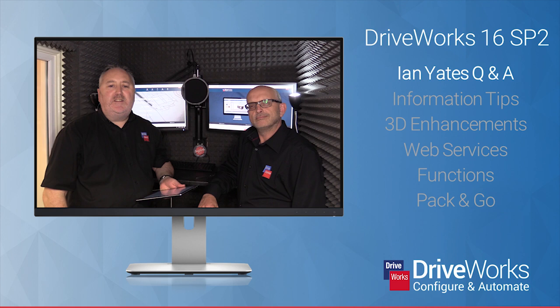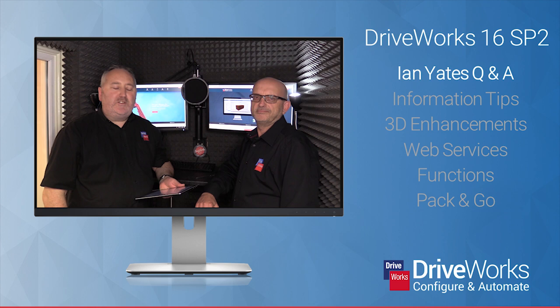To explain some of these and to gain his opinion on how DriveWorks has changed with design and manufacturing company trends over the years, I've asked long-term team member and part of the DriveWorks Foundation, Ian Yates for his thoughts.